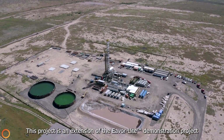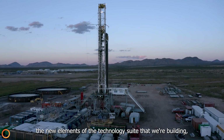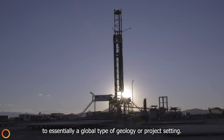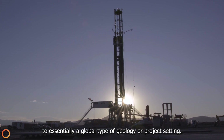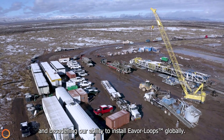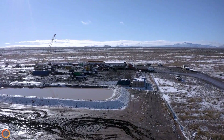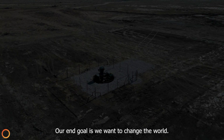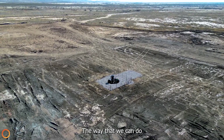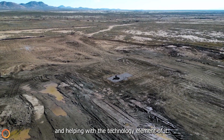This project is an extension of the Everlight demonstration project that we've already built, and it's extremely significant because it lets us test the new elements of the technology suite that we're building — elements that let us take an Everloop and scale it to essentially a global type of geology or project setting. This is really what's unlocking that next stage of the market and broadening our ability to install Everloops globally. Our end goal is to change the world — we want to have Everloops operating on every continent and in every market. The way we can do that is by partnering with people who are really good at developing projects and helping with the technology element of it.